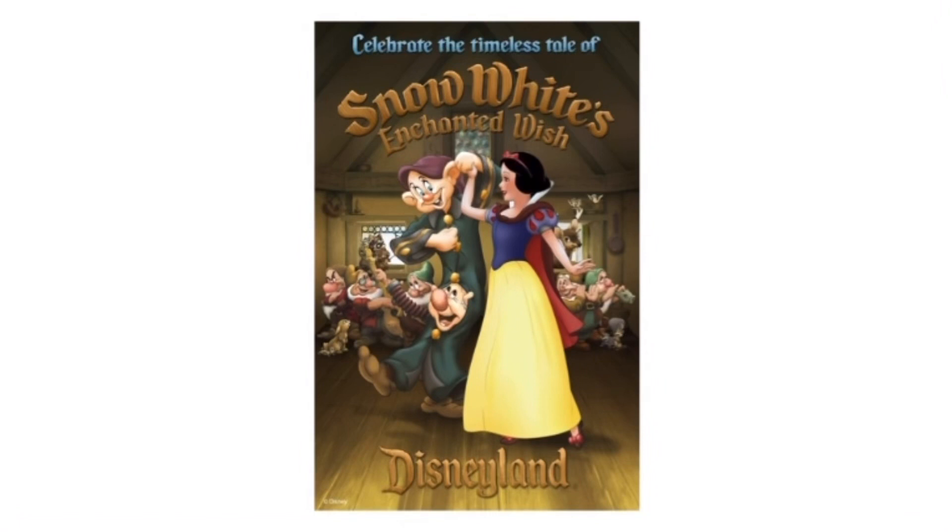With this new Fantasyland refurb, which has been taking place since 2012 I think, starting with the Alice in Wonderland update, I'm hoping that the next Fantasyland dark ride that gets updated is Mr. Toad's Wild Ride. But who knows? For now, Snow White's Enchanted Wish is a magical addition to Disneyland.